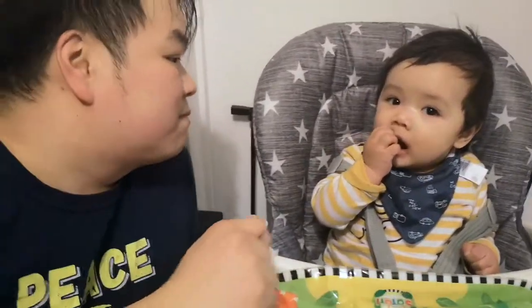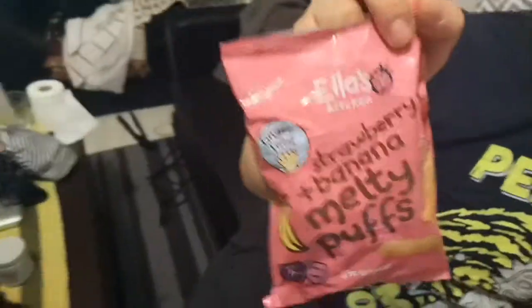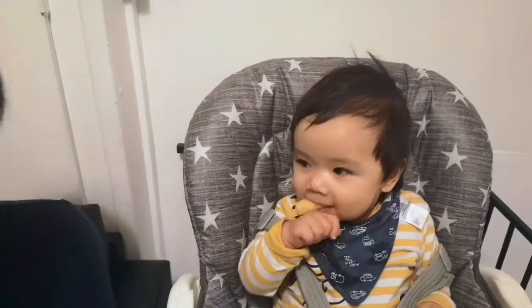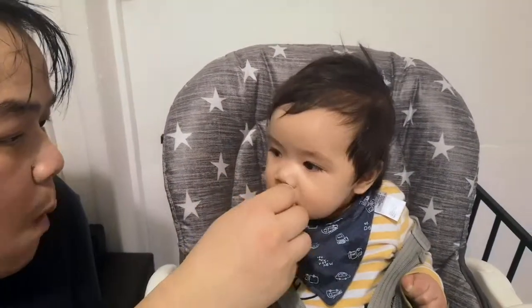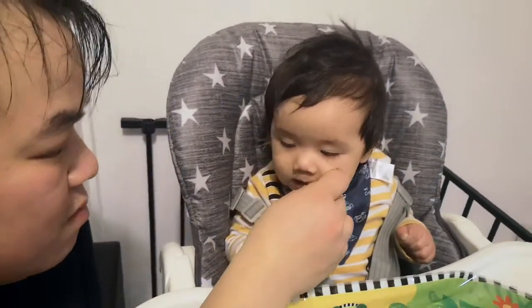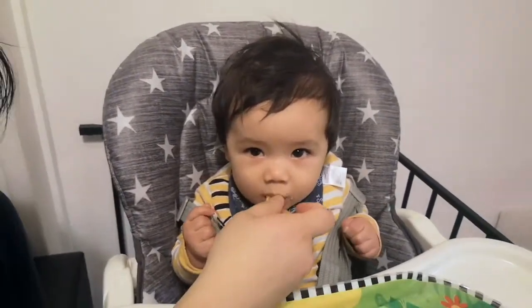Sebastian is having his first snack. What is he having? He's having both strawberry and banana melty puffs! Very good, did you try one? Yeah. Quite sweet. This is actually the first time we've given him this type of solid food — it's usually mushy food that we give him.